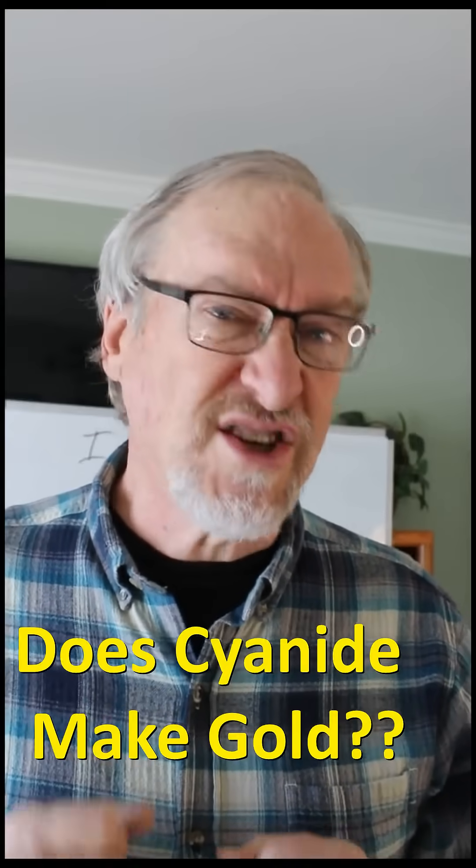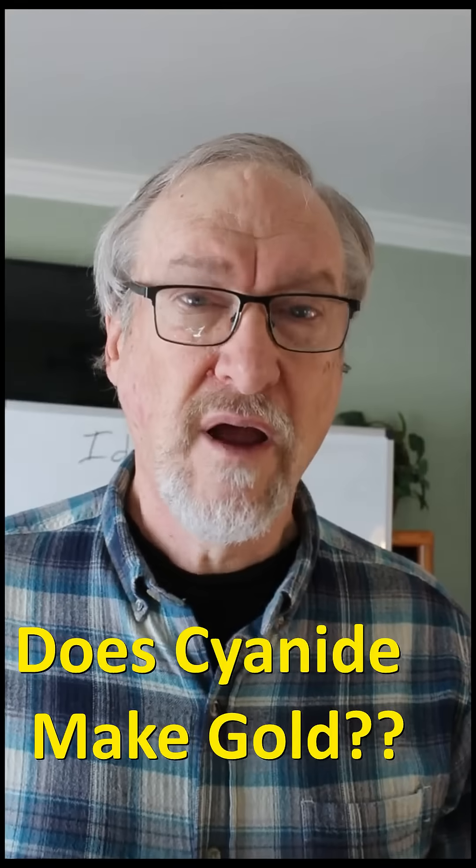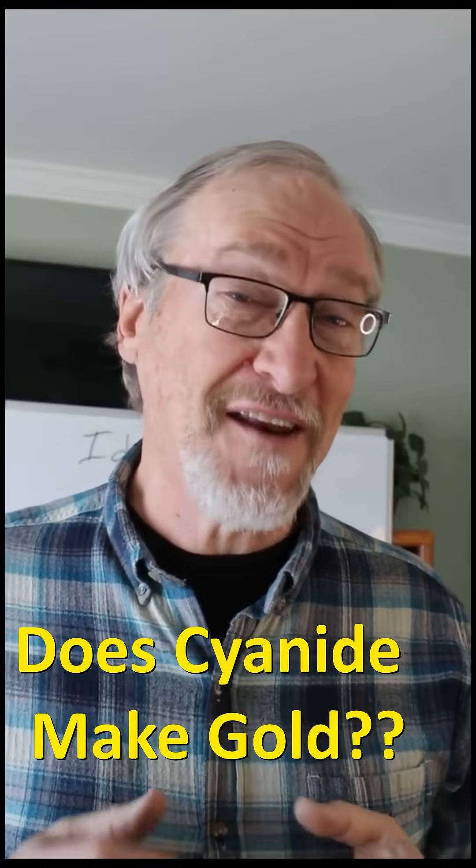Gold is not just a luxury. We need gold for our electronics to make sure they work. Gold is valuable stuff that's fun to find and collect.